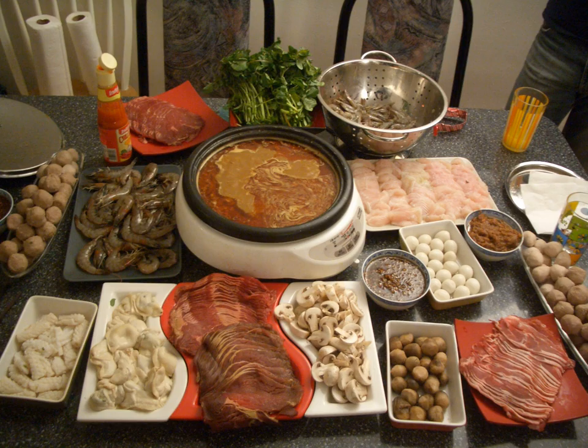Typical hot pot dishes include thinly sliced meat, leaf vegetables, mushrooms, wontons, egg dumplings, tofu, and seafood. The cooked food is usually eaten with a dipping sauce.